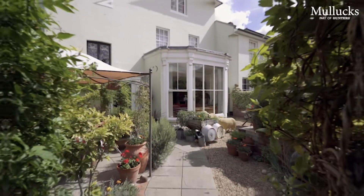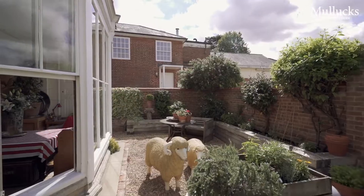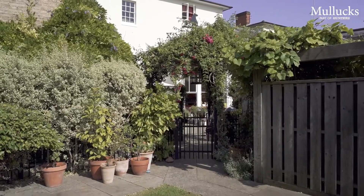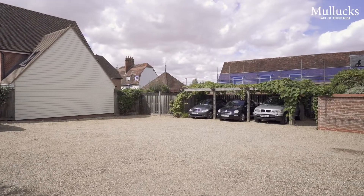Outside, beautiful gardens offer a high degree of privacy and seclusion, thoughtfully arranged in different areas each with their own style, combining soft and hard landscaping. To one side, a shared entrance drive gives access to a double bay cart lodge.